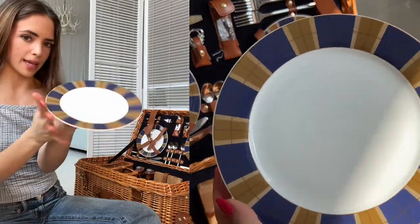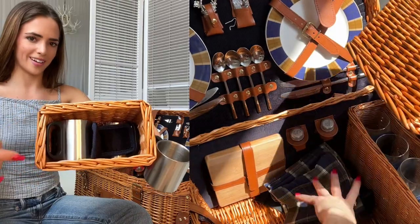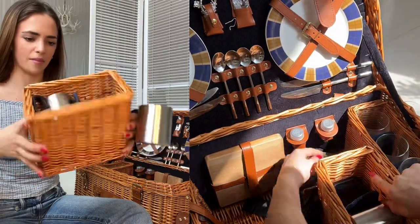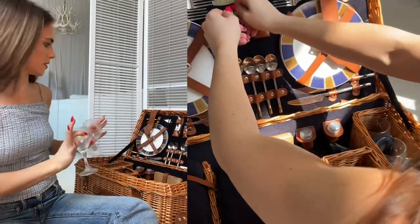There are four porcelain plates, these little stainless steel mugs — and as you can see there are corduroy dividers that keep them from clanking and making noise — and four wine glasses that I still need to clean.